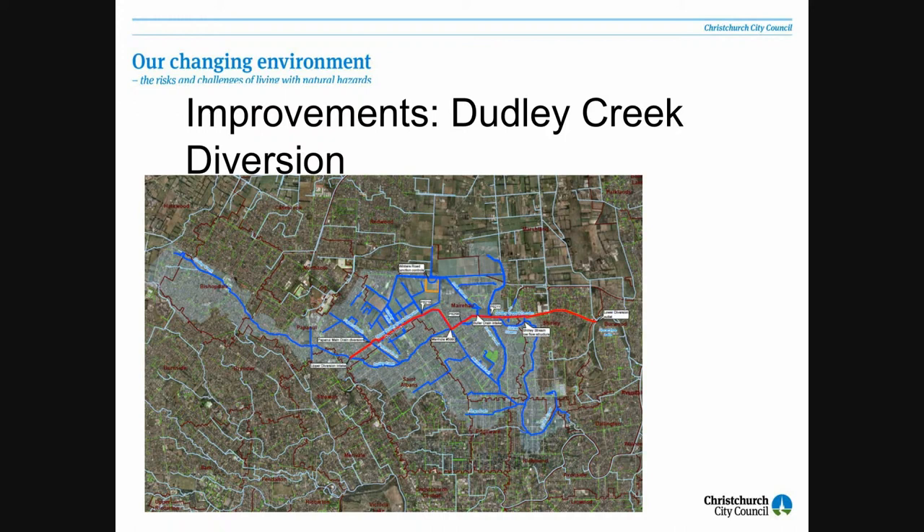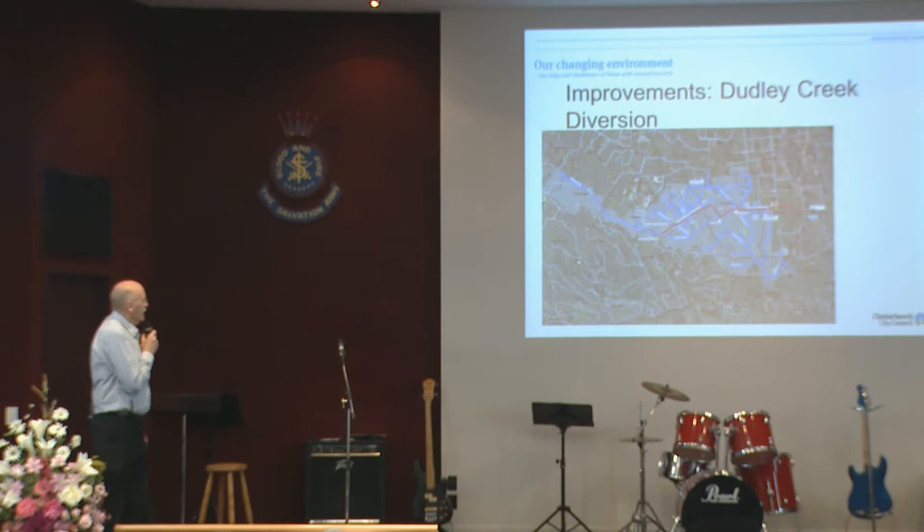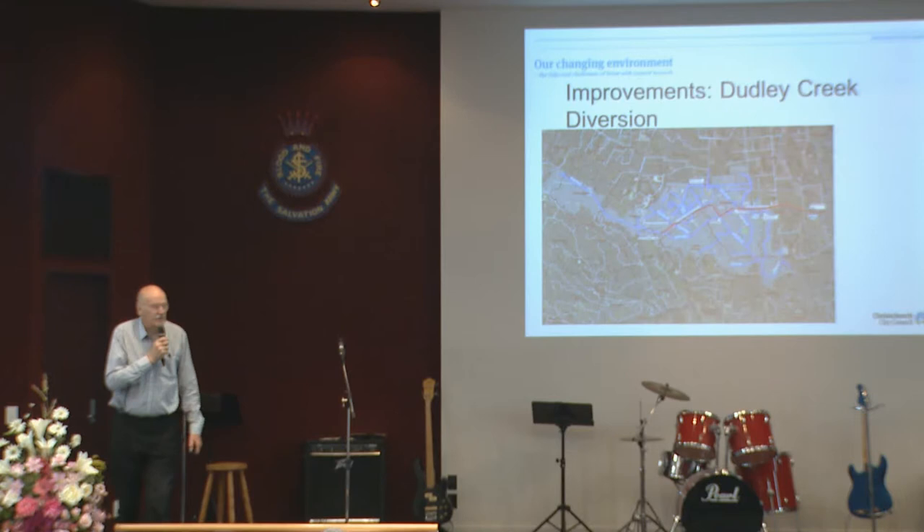The Dudley Creek Diversion takes water from the upper Dudley Creek, diverts it through Cranford Basin, through a pumping station, down through a 2.1-metre diameter pipeline, all the way down to Horseshoe Lake. Since the late 80s, when it was put in place, it has provided quite a reasonable amount of protection to the Flockton area. But it appears that the earthquakes have changed their flood risk, and we're now getting much more frequent flooding there than we would have expected.